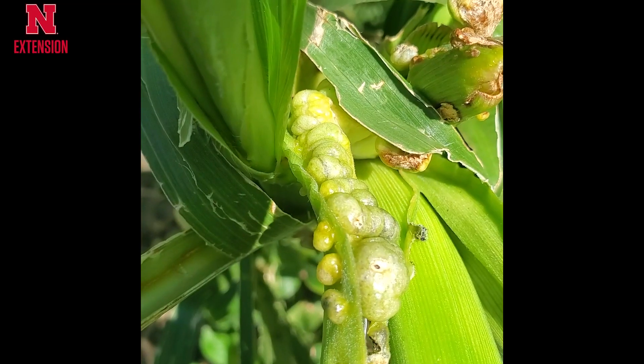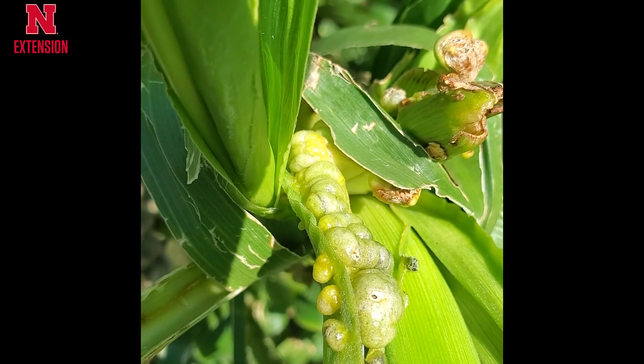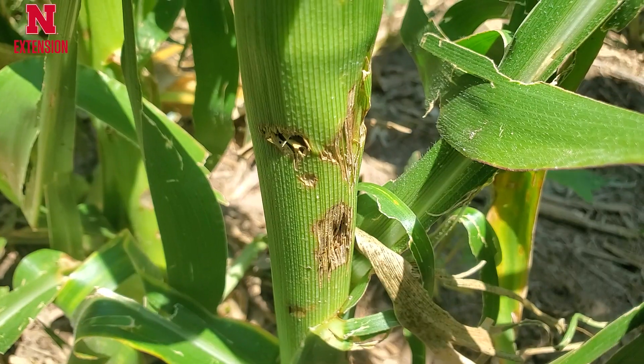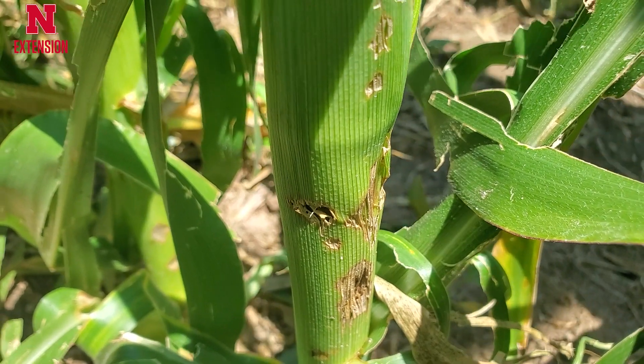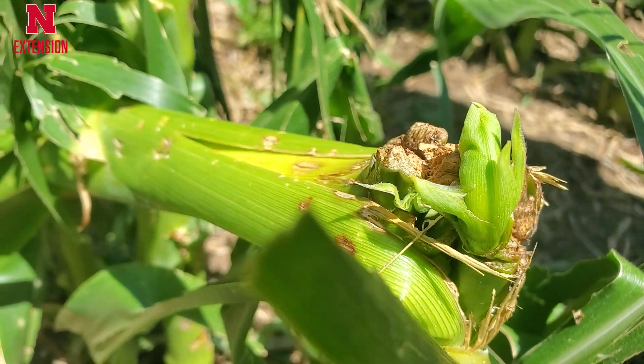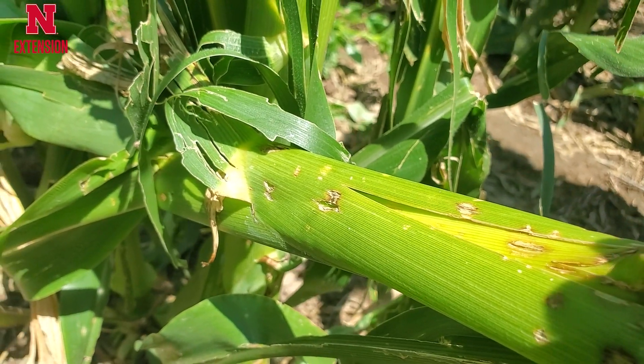The other thing we've seen in this field because of the injury is common smut. This is a very common disease that we'll see in corn. It has those white, fleshy mushroom-like growths on the plants — on the stalks and on the ears — that as they mature, turn into that big mass of black spores that just don't seem very appealing. These are very common to see after a hail event, because we have injury to the plant and an opportunity for the spores to move in.